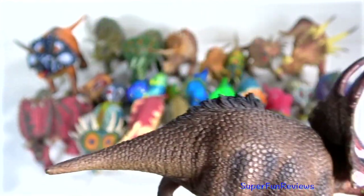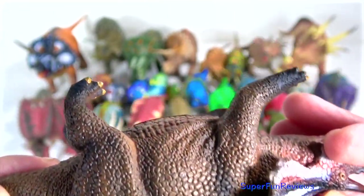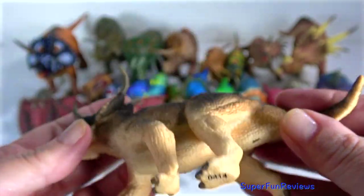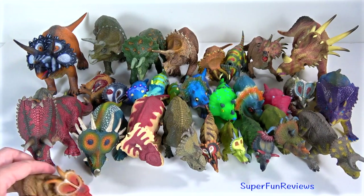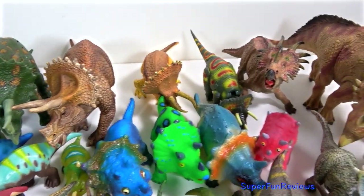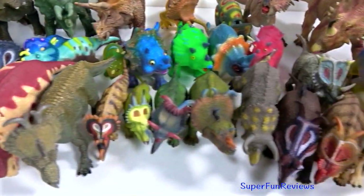Diabloceratops lived during the late Cretaceous period. It is an extinct genus of centrosaurine ceratopsian dinosaur that lived in what is now Utah in the United States. It was a medium-sized, moderately built, ground-dwelling quadrupedal herbivore that could grow up to an estimated 18 feet in length. The Spanish word Diablo means devil, a reference to the horns on the neck shield, and Ceratops of course means horned face. It had a small horn on the nose, perhaps a second horn in front of that, and a pair of relatively small horns above the eyes. The skull is deeper and shorter than that of any other centrosaurines. Upon the frill, it also had a pair of very long spikes. The area where these dinosaurs lived was flood plains and rivers with a wet seasonal climate, approximately 79 million years ago.